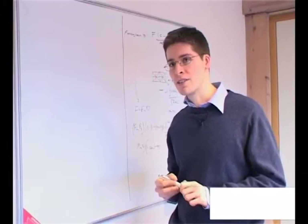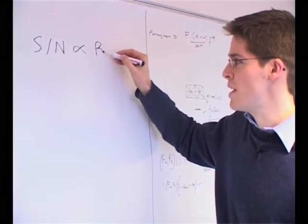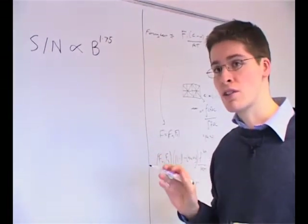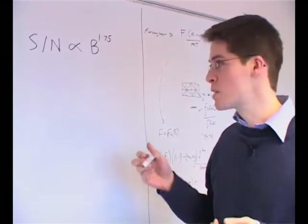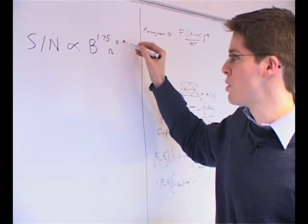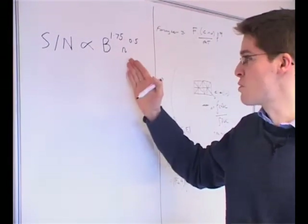A very important factor in NMR and MRI is the signal-to-noise ratio, S over N. We find this is proportional to the field strength B raised to the power of 1.75. But if we couldn't change the strength of our field — say if we had a given magnet — then what we could do instead to increase the signal-to-noise is increase the length of the experiment or the number of scans, little n, which is proportional to n raised to the power of 0.5. So clearly it's much more effective to increase the field strength than to increase the number of scans.